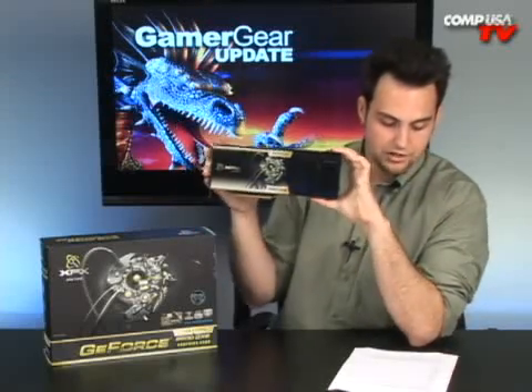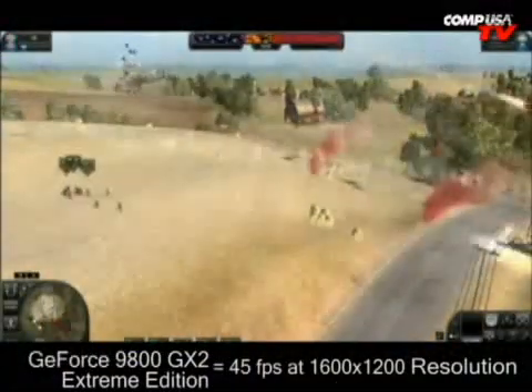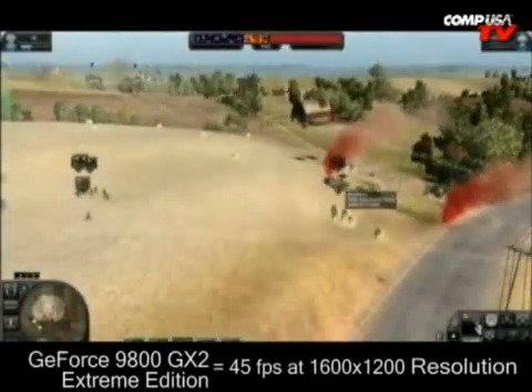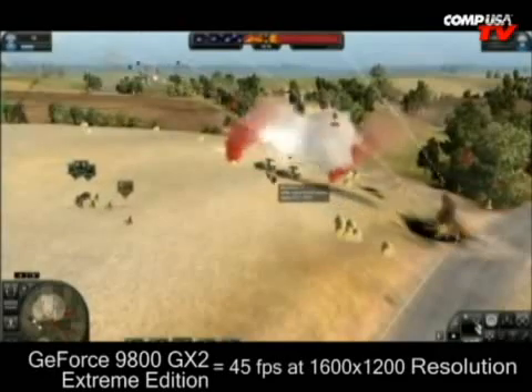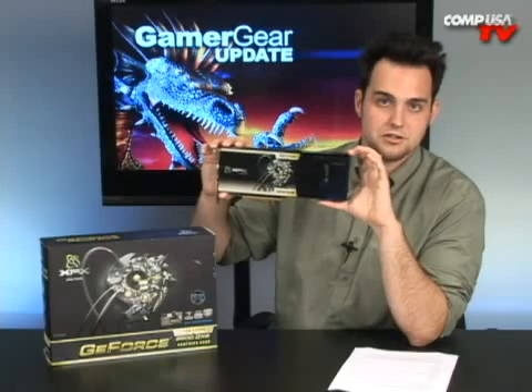World in Conflict at 1600x1200: the GX2 is at 45 frames per second, and the 3870 X2 is at 41 frames per second — pretty close there too. But really, in Crysis this thing spanks everything. It just turns it over its knee like it's been bad at recess — it gives it a wallop.